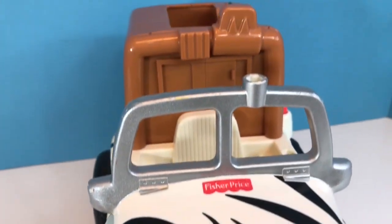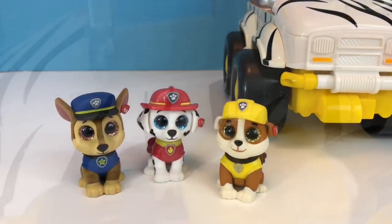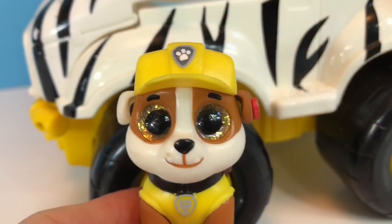What animal print is on the Jeep? It's black and white striped like a zebra, and Rubble has decided he will be the driver of the safari Jeep.